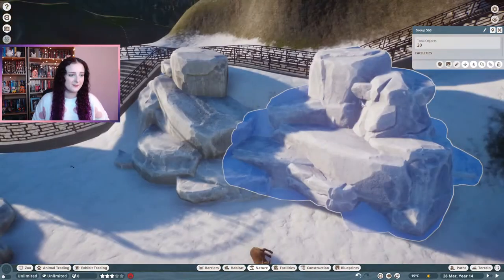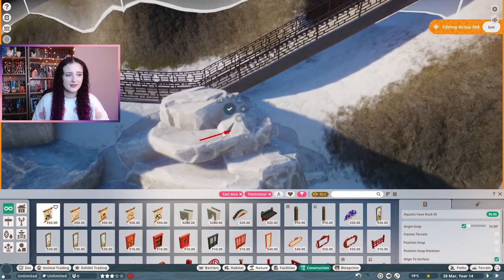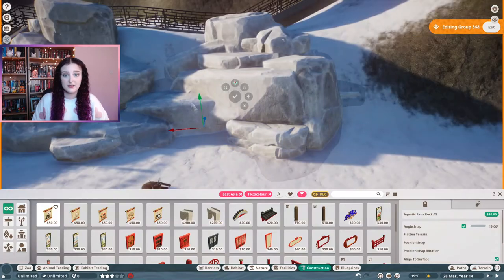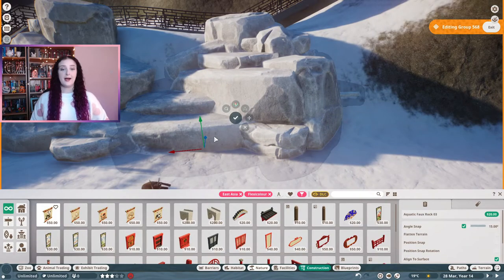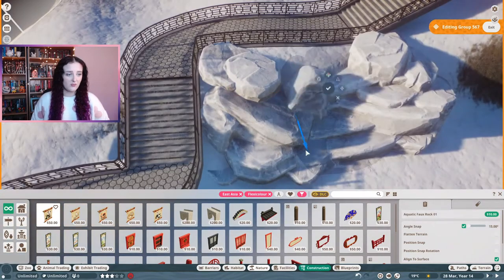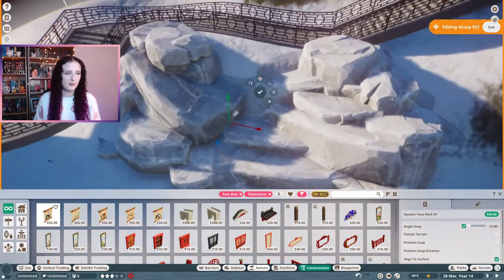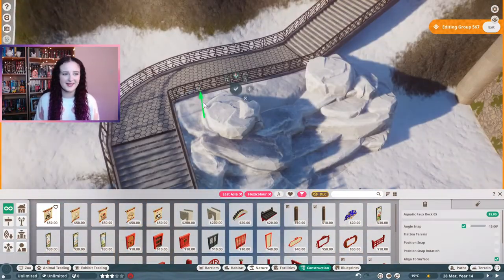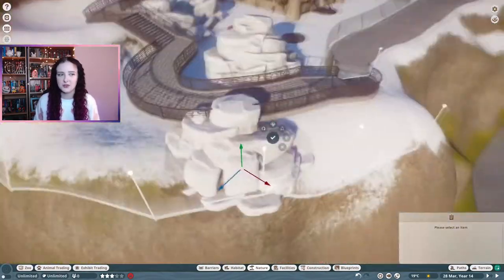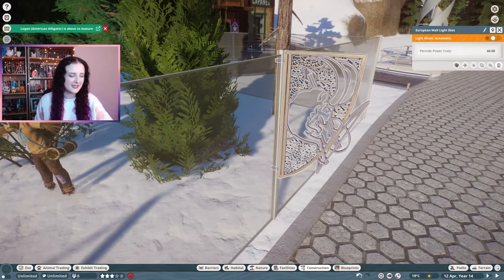Even though I basically duplicated the enrichment item with similar rocks, the ibexes wouldn't use them, which was really disappointing. Ibexes in the wild are known to climb things you would not expect - like a near-vertical dam face - and they had no problems with the terrain. But they won't climb on any of the decorative rocks, even though I basically replicated the enrichment item.